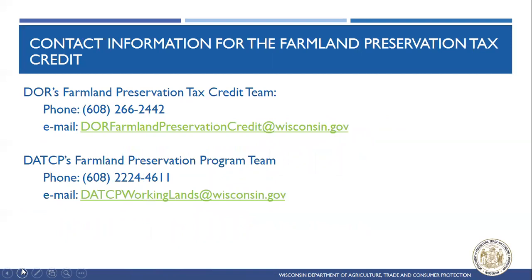This is our contact information for the Farmland Preservation Program. You can contact DOR's Farmland Preservation Tax Credit team through their phone or email listed here. We'll send this PowerPoint out to you so you don't have to worry about copying down the information, including DATCAP's phone number.